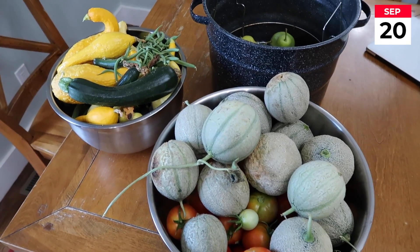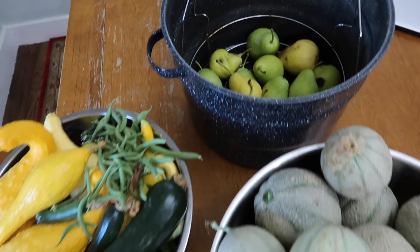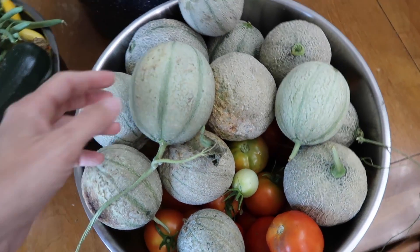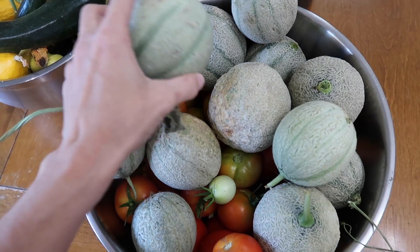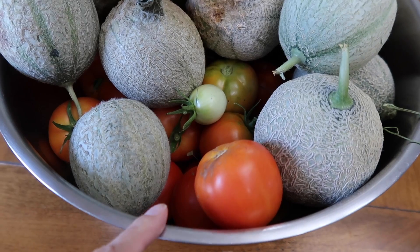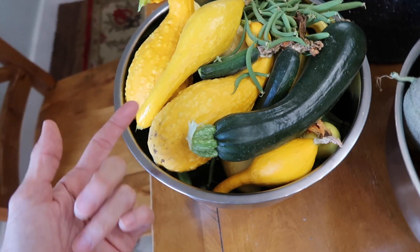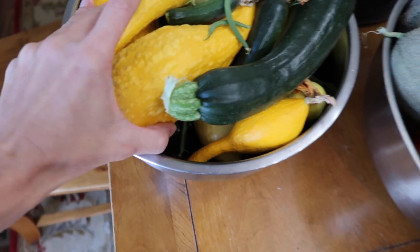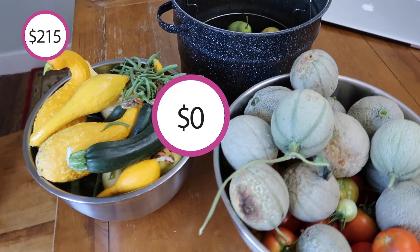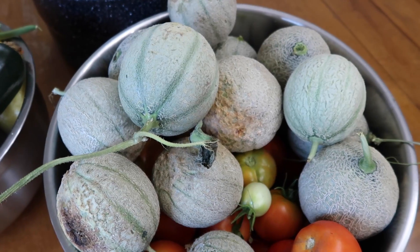September 20th — we had a couple nights of really cold weather so we pulled a good bit of the garden. All my pears fell off the pear tree in some wind. I don't know that my cantaloupes had enough time to ripen — they're pretty small. I have a ton of tomatoes covered up hoping they'll survive. In the big bowl I have the rest of my green beans, a ton of squash, zucchini, and cucumbers.